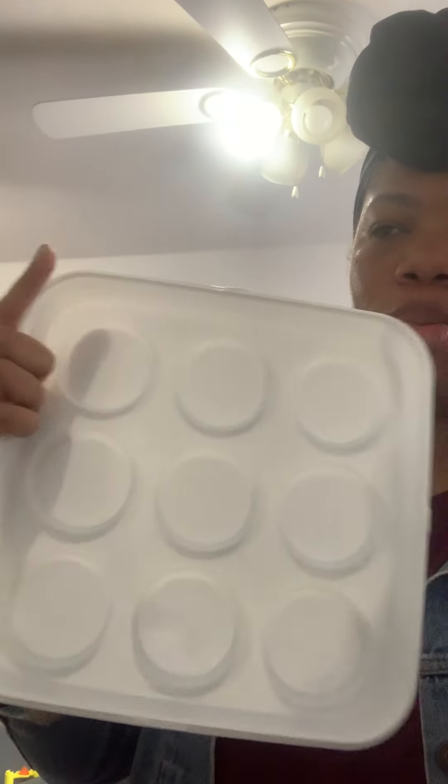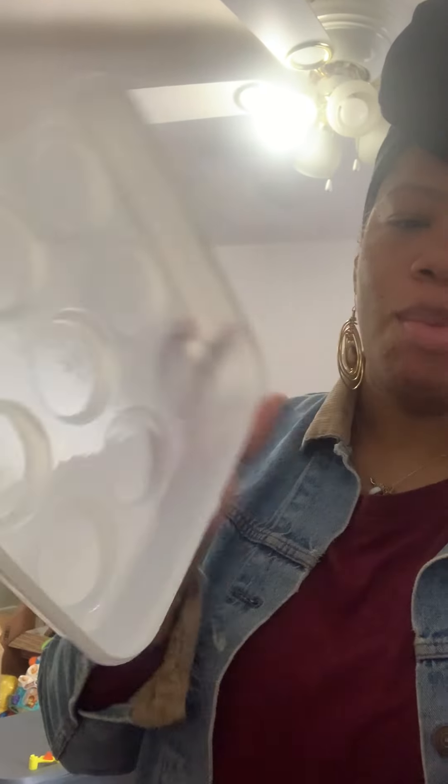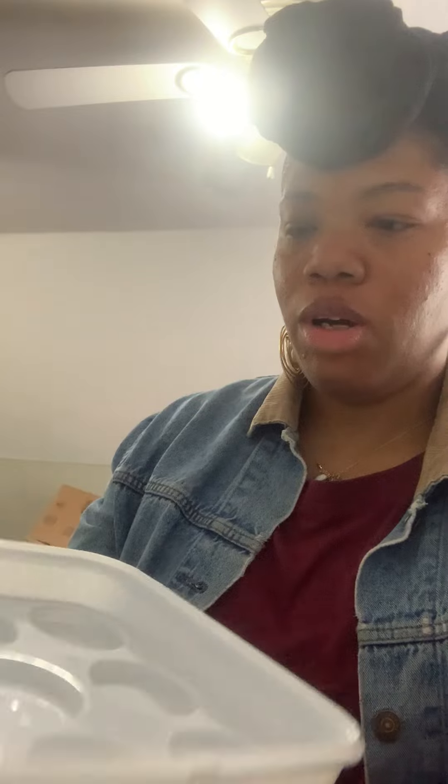I've been looking for something along these lines to make a concept — it's not going to be until Christmas — but I went ahead and grabbed these because I haven't been able to find what I've been looking for all this time.